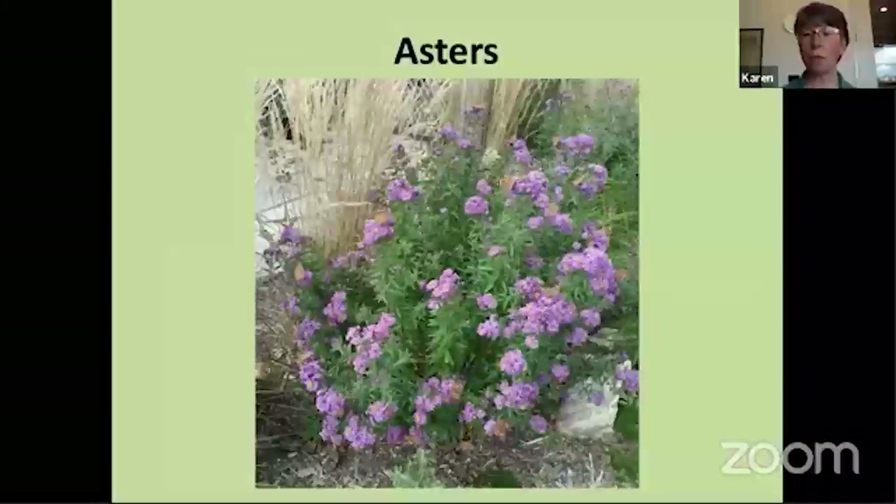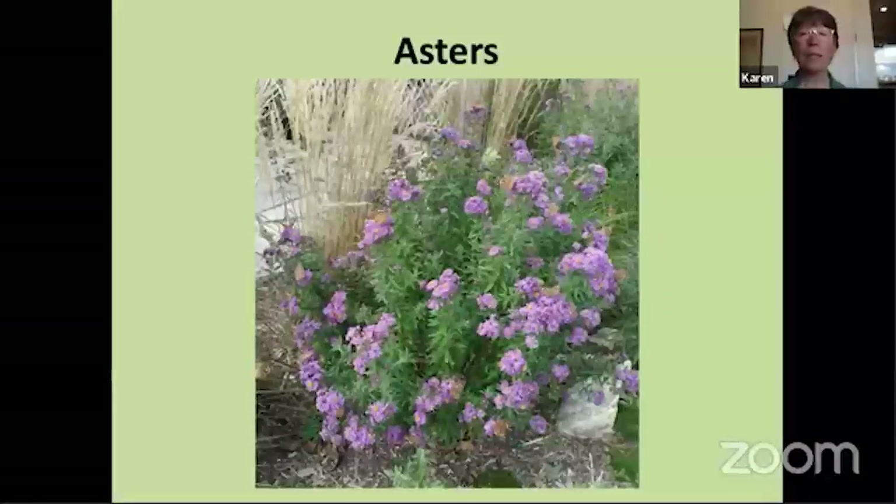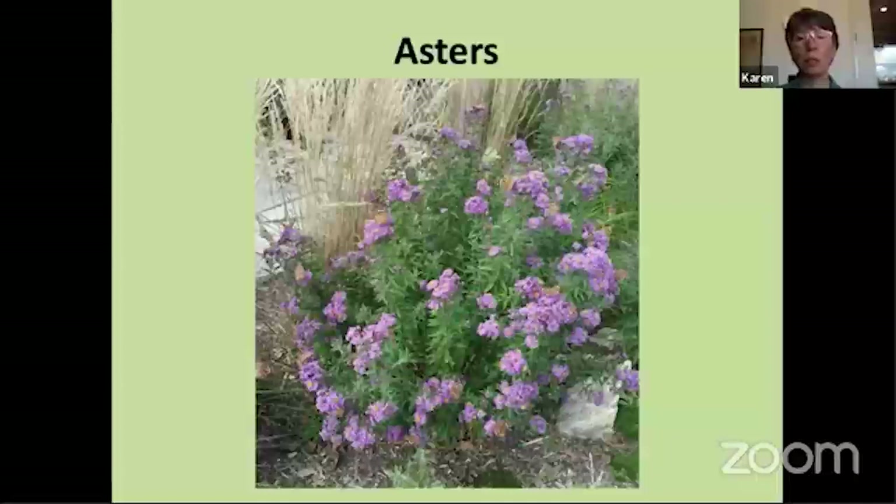Asters — I always recommend putting asters in butterfly gardens because most of them bloom fairly late in the season, with some varieties blooming well into October. That's when migrating monarchs are fattening up for their trip south, or butterflies spending the winter as adults need to fatten up before hibernating. If you look closely at this picture you'll start seeing a lot of little orange and black butterflies — those are American lady butterflies. I counted 23 of them on this plant when I took the picture in mid-September. Asters come in purple, lavender, white, and pink, and some will grow in more shade than others.